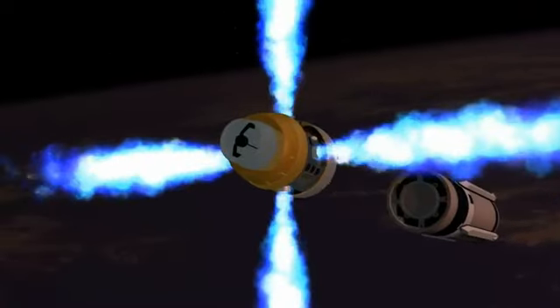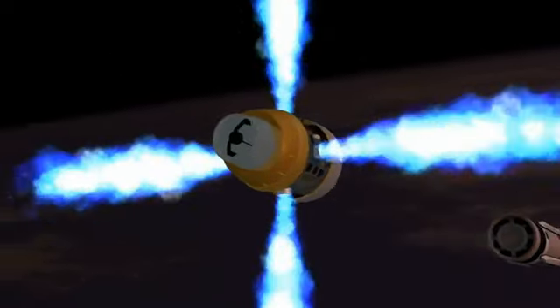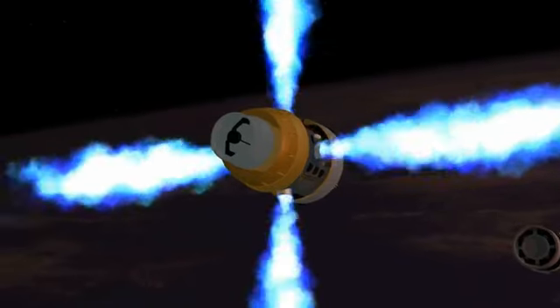After separation, the throttlable divert and attitude control system, TDACS, was ignited. The kinetic warhead acquired the target with the two-color sensor, tracked the target, and diverted to the target.